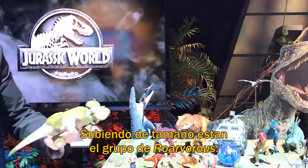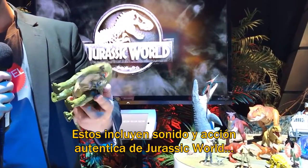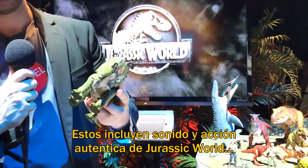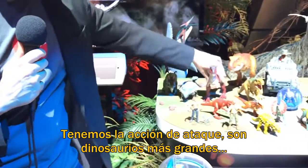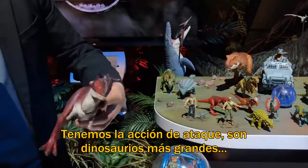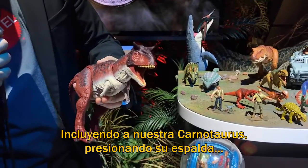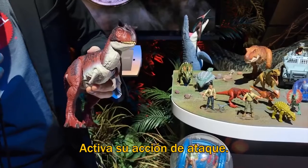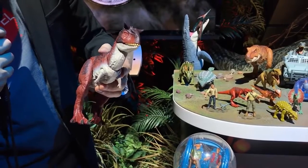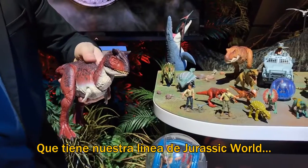Moving up in size, we have our Rorovores assortment. These include a premium sound feature and action authentic to Jurassic World and to the species of dinosaur. We also have our attack action assortment — these are larger dinosaurs including our Carnotaurus. Pressing on the back activates that premium action feature. This is also a great example of the premium sculpt and deco of our Jurassic World line.